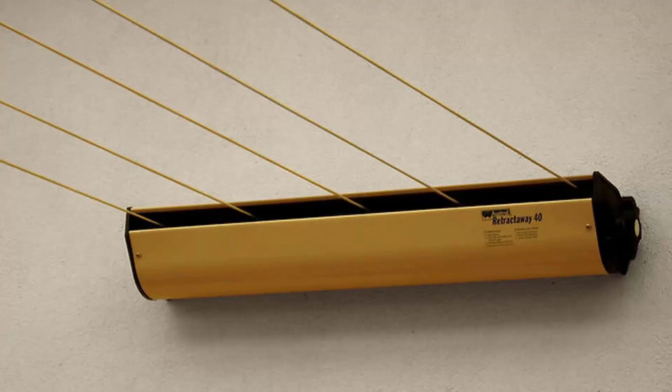Daytek is another brand that we carry. They have a number of products as well, from a single line and a twin line right up to units that have 4, 5 and 6 lines, available in a range of colours as well.